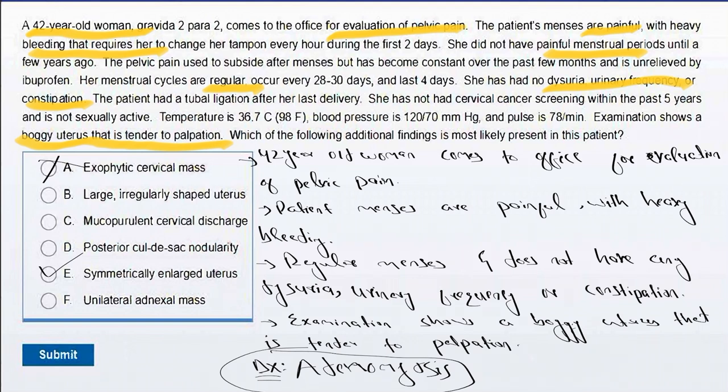Regarding the incorrect options: Choice A, exophytic cervical mass — cervical cancer may cause heavy vaginal bleeding; however, the bleeding is typically irregular rather than cyclic as with menstruation. Choice B, large irregularly shaped uterus — this is most commonly seen in patients with leiomyomata uteri, also known as fibroids. In fibroids, there is heavy menstrual bleeding, but the uterus is typically firm, not boggy, and non-tender.